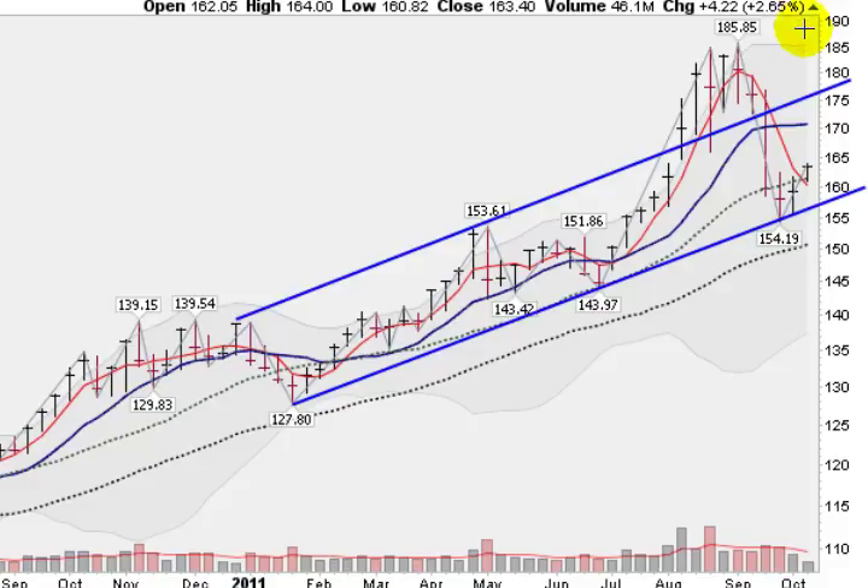The 2.65% move is just about a third of what the markets have been doing, so definitely gold not as strong as stocks in the last several weeks.